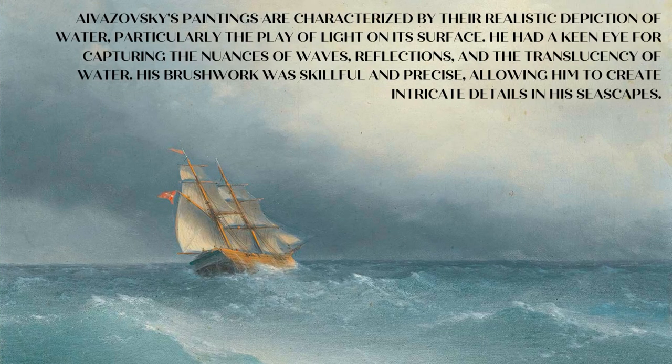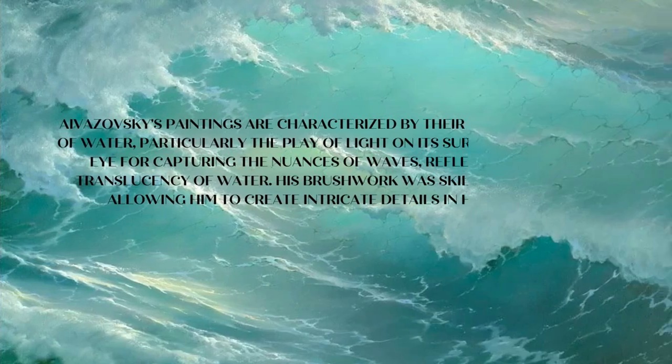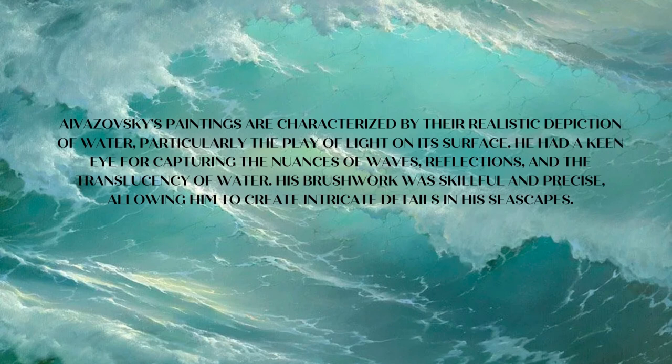Aivazovsky's paintings are characterized by their realistic depiction of water, particularly the play of light on its surface. He had a keen eye for capturing the nuances of waves, reflections, and the translucency of water. His brushwork was skillful and precise, allowing him to create intricate details in his seascapes.